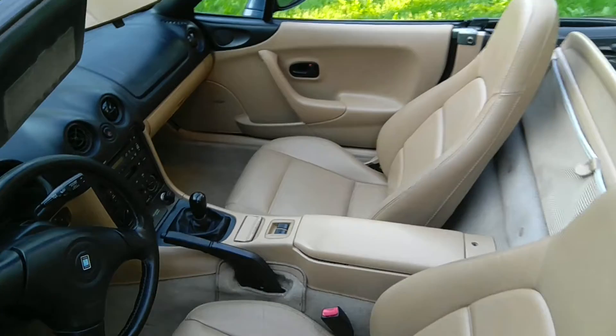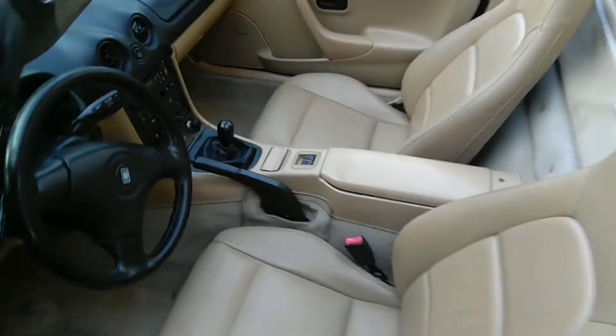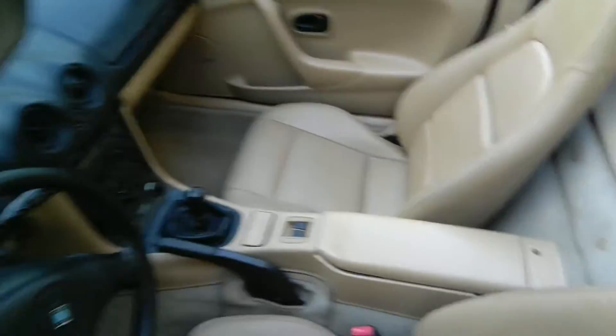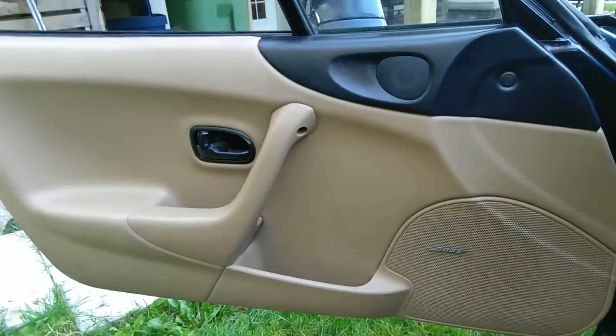Right off the bat, beige leather — and I don't know, it's very good quality leather. There are no rips or tears, this vehicle being a 1999 with 184,000 kilometers. Very good quality product.